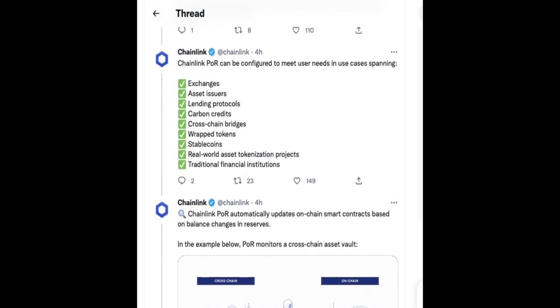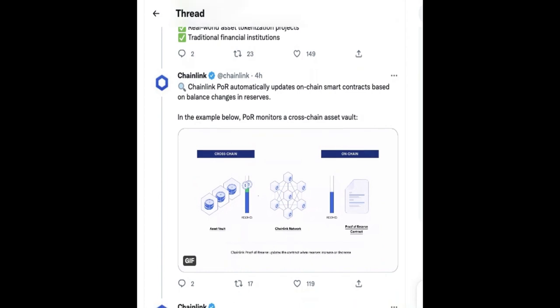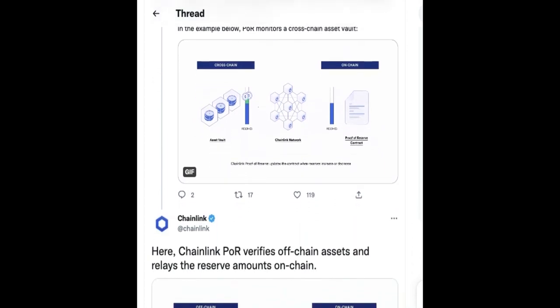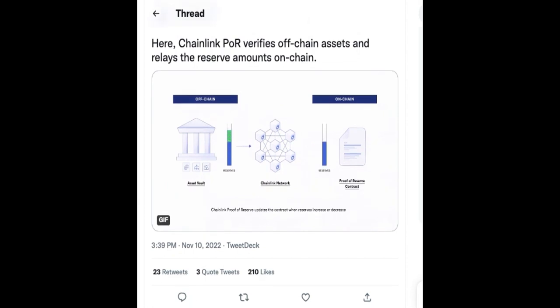The product utilizes Chainlink nodes connected to a proof of reserve smart contract and Chainlink nodes connected to the exchange's API and vault addresses. Any other account on the network may query the contract to ascertain whether the exchange's crypto assets are equal to its liabilities.